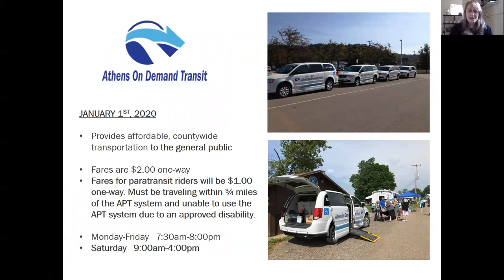If you live outside the Athens Public Transit service area, or live near a stop but can't get there because of a disability, you can call Athens On-Demand Transit. They go door to door anywhere in Athens County for $2 one way. They accept the same discount pass for seniors and individuals with disabilities, reducing the fare to $1. Their usual hours are Monday through Friday 7:30 AM to 8 PM and Saturday 9 AM to 4 PM. Anyone can take advantage of Athens On-Demand Transit.